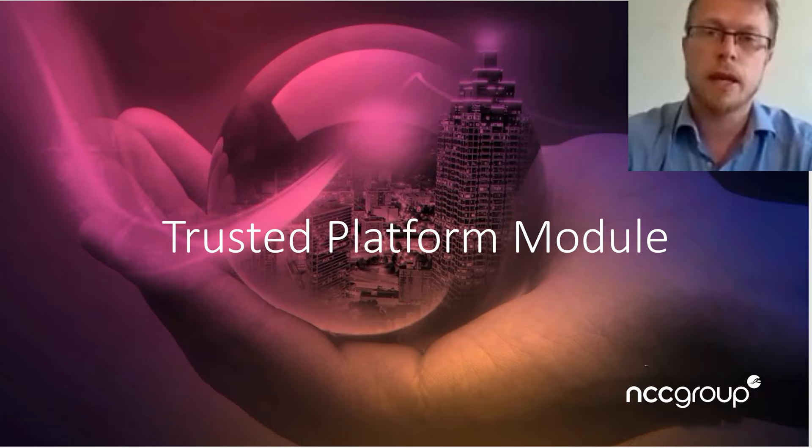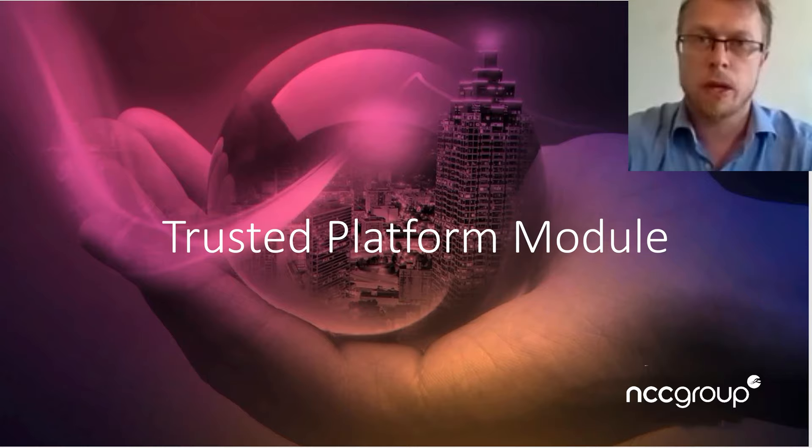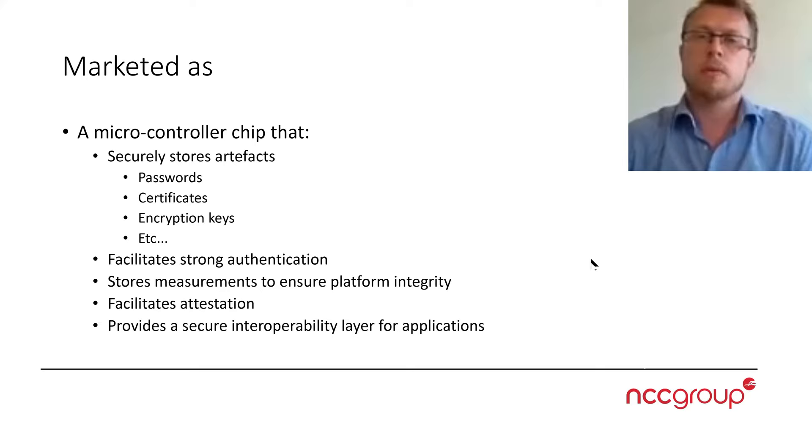Hello everybody and thank you for joining. My name is Michael and I work with the NCC Group as an Associate Director within the Tactical Cybersecurity Team. Today I'm going to be talking to you about the Trusted Platform Module, especially when it comes to the ATM context.